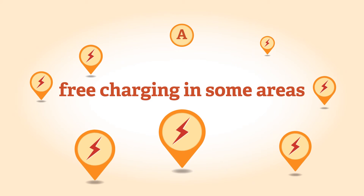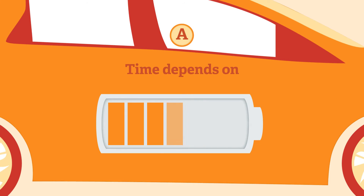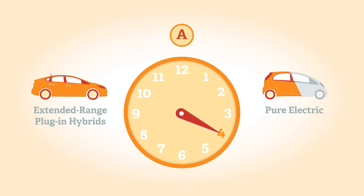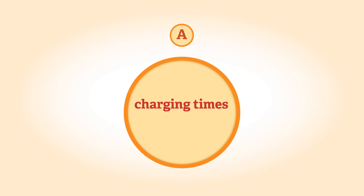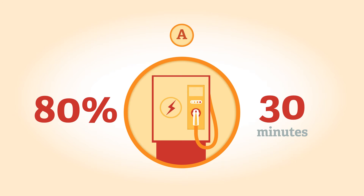Free charging is available in some areas, including London. The length of time it takes to charge an EV depends on the type of vehicle, how depleted the battery is, and the type of charge point used. Extended range electric vehicles and plug-in hybrids generally take less time to charge than pure electric cars, usually less than four hours. Most pure electric cars currently take around eight hours for a full charge, so it's best to do this overnight when electricity is cheapest, or while parked at work. Charging times for electric cars will reduce due to improved technology. Public fast chargers provide an 80% charge in just 30 minutes for vehicles that can use such equipment.